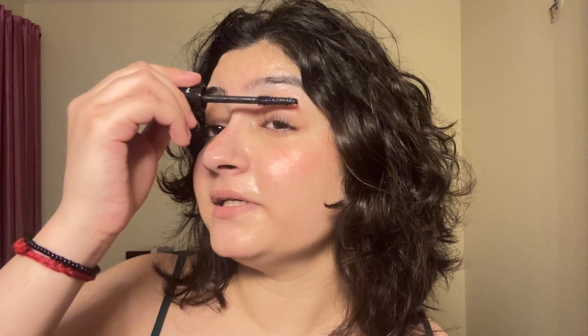Let me show you the difference — doing it on the other eye as well. This is legit my most favorite mascara ever. For my lips, I'm using the same lip and cheek tint that I used on my cheeks.